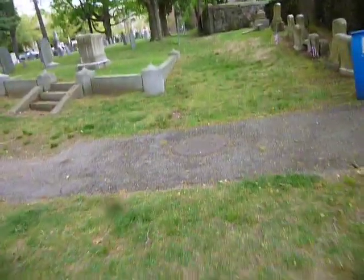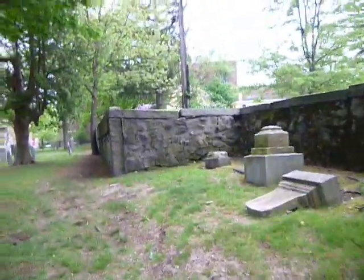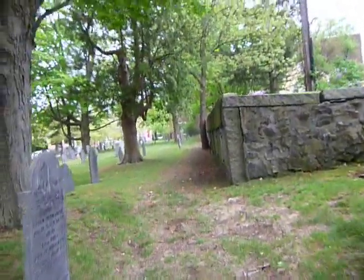I'll just do a little trip around now, hopefully only about three minutes or so. It's not a very big cemetery, but big enough.